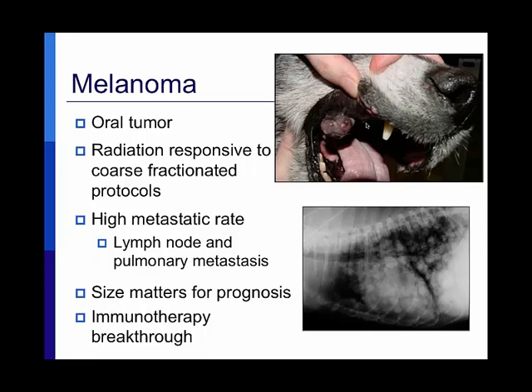Because we don't have an effective chemotherapy protocol for oral melanoma, and we often see large tumors because pet owners don't examine their pets' mouths until there's a problem, the prognosis remains challenging. However, there is an exciting immunotherapy breakthrough: although we lack effective chemotherapy, we do have a promising immunotherapy option — a therapeutic tumor vaccine — which I'll explain shortly.